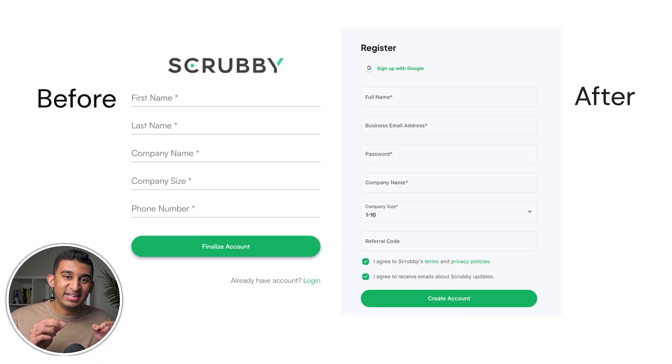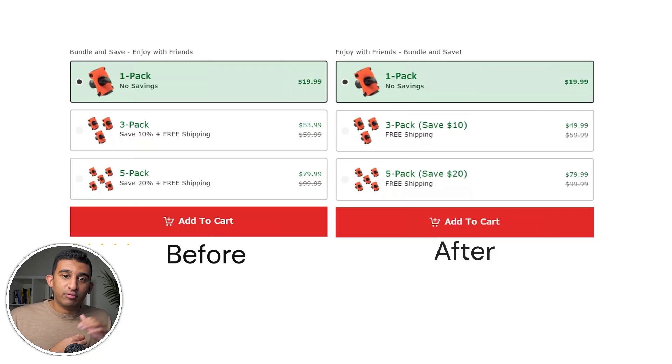Another major tactic is to shorten your form fields and reduce friction. First name and last name can be combined into full name, eliminating an extra field. People statistically hate giving out their phone number — just by removing that one field for Scrubby, we saw a 92% increase in conversions. For Wild Men Drinking, instead of just highlighting the percentage saved, we showed exactly how much money they would save, and we saw a 25% increase in conversions.